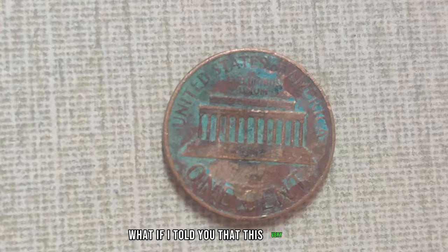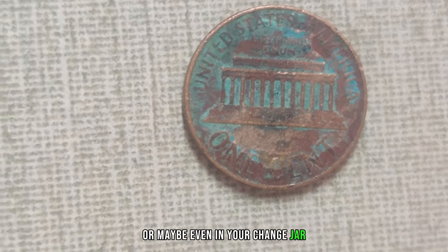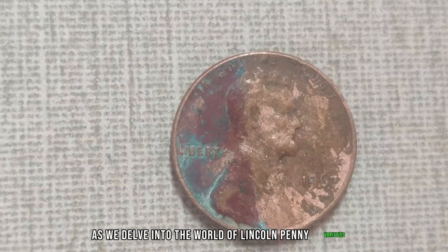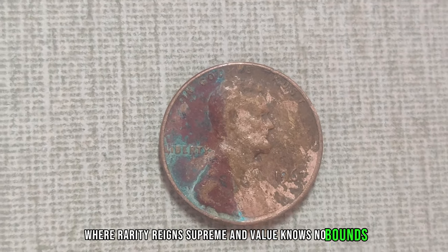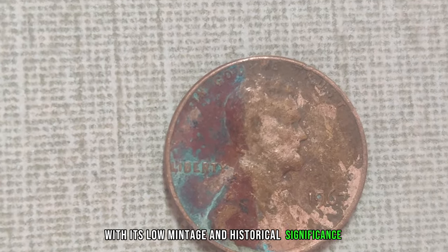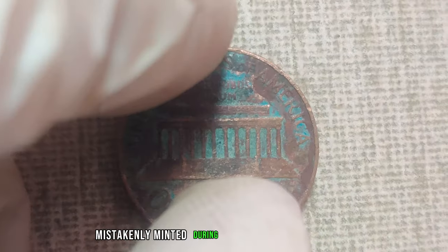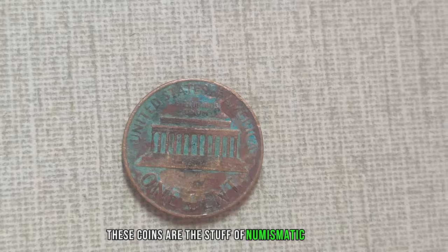What if I told you that this very penny, sitting in your collection or maybe even in your change jar, could be worth a jaw-dropping sum? Prepare to be amazed as we delve into the world of Lincoln penny varieties, where rarity reigns supreme. From the coveted 1909 SVDB, with its low mintage and historical significance, to the mysterious 1943 copper penny, mistakenly minted during the height of World War II — these coins are the stuff of numismatic dreams.